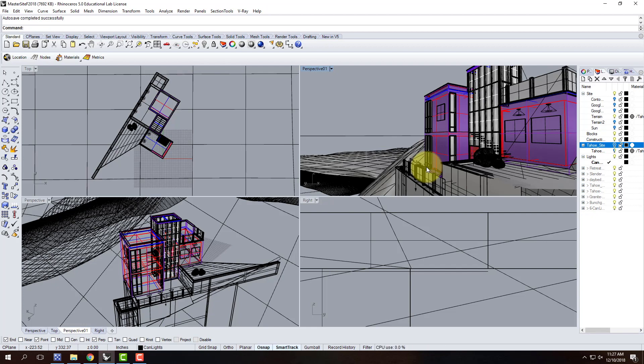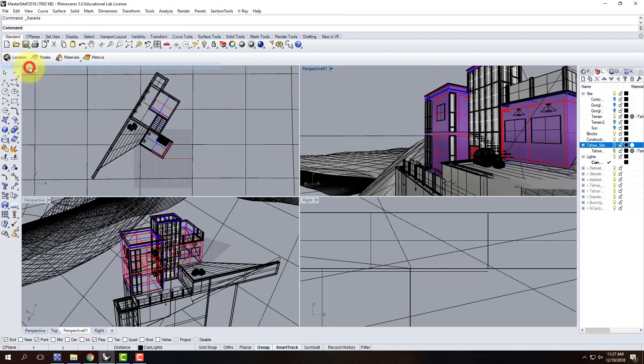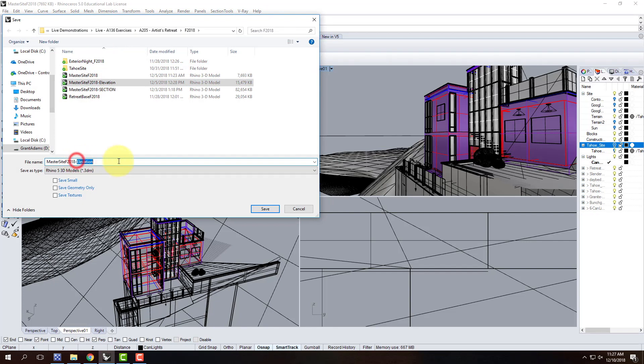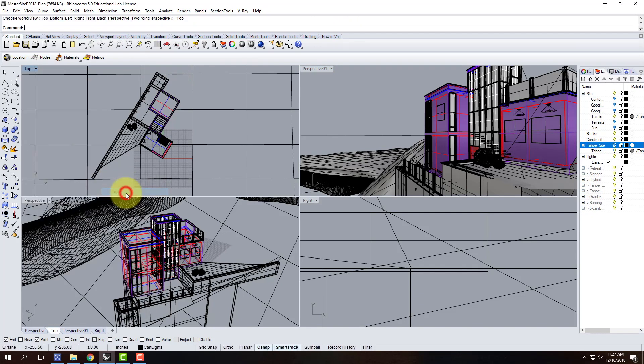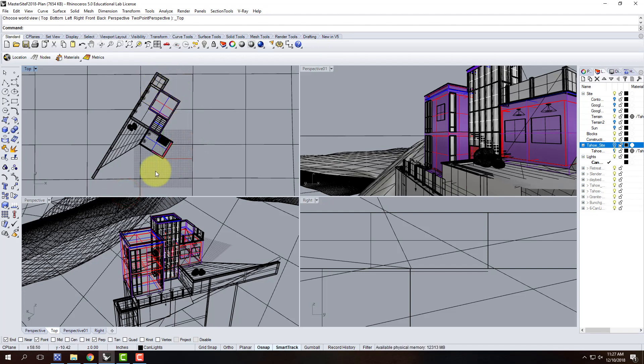I have my master site file open and ready to create the plan view. Before I do anything, I'll do a File > Save As and call this 'plan.' For some of you, setting up the actual view isn't that hard because your building is already orthogonal on the x and y axis, so all you have to do is use your top view — go to Set View > Named Views > Top.